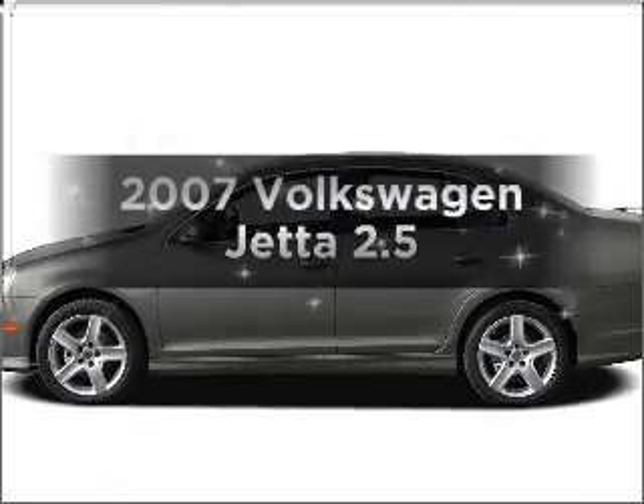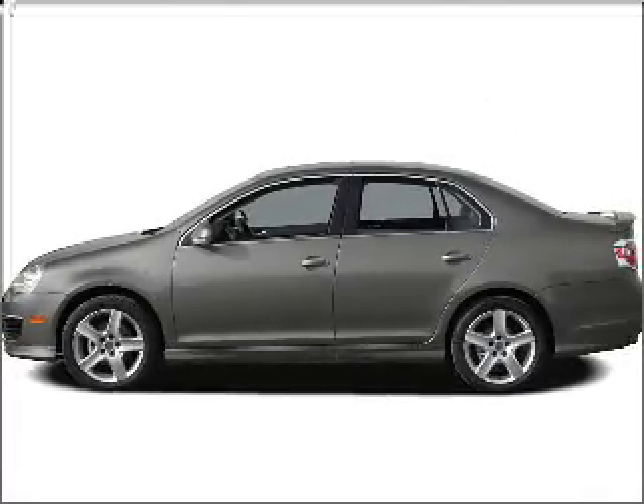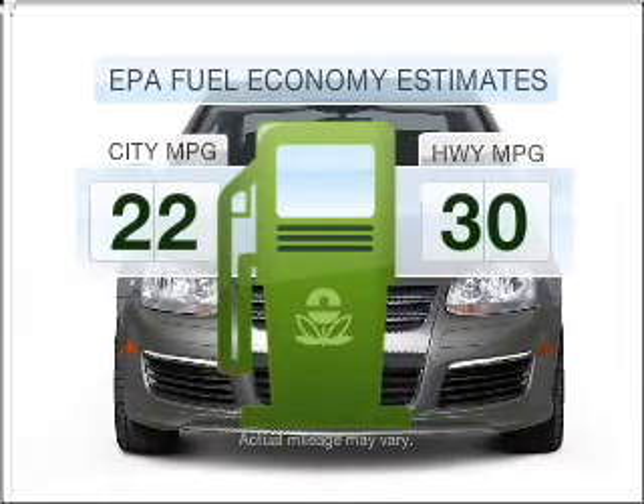Introducing the 2007 Volkswagen Jetta. Find everything you want in a ride under one roof with this vehicle. Better gas mileage means better long-term driving, and this ride delivers with a great low-fuel consumption rate.